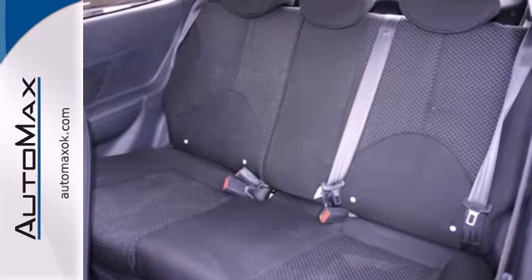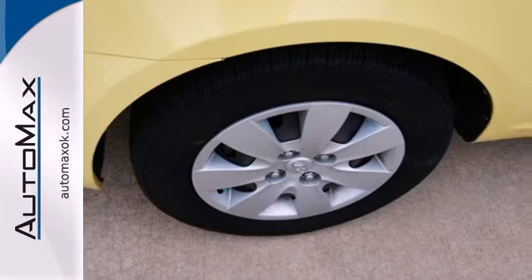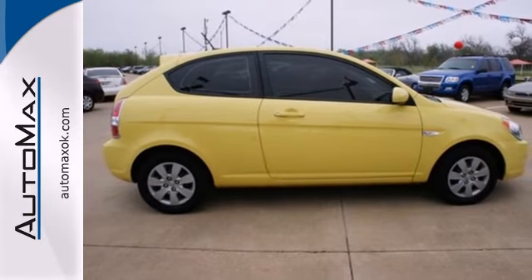If you're looking for a fun-to-drive car with safety, comfort, and economy to the max, look no further than the ever-popular Hyundai Accent.